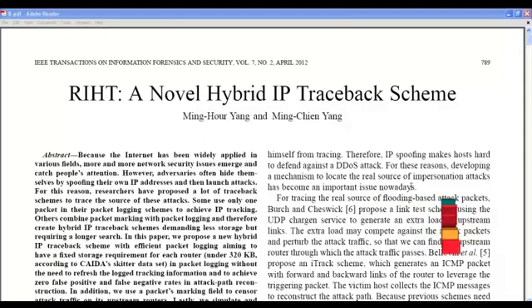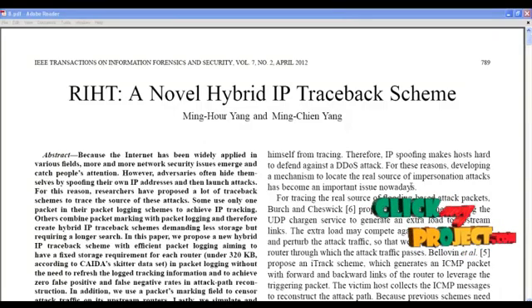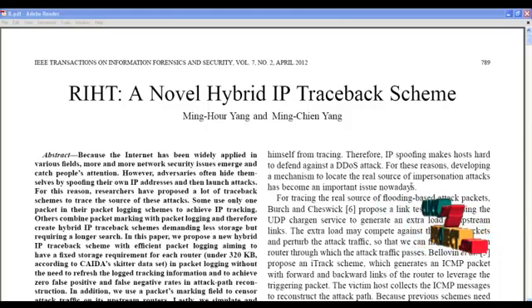Welcome to clickmyprojects.com. The title of this paper is RIHT, a novel hybrid IP traceback scheme. This comes under the domain of network security.